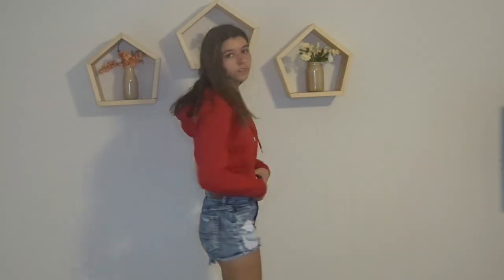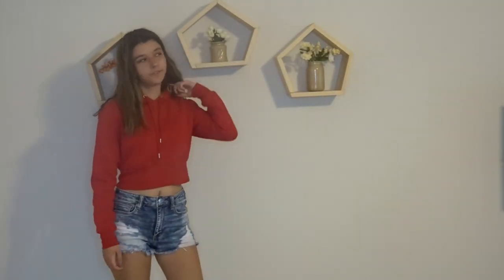This next shirt is from Garage. When I was at Garage my mom took me and I wanted to buy the whole store — I liked almost every piece of clothing in there. This is one of the things I got: it's a red sweatshirt. I really like this bright red color; I can wear it with shorts or pants.